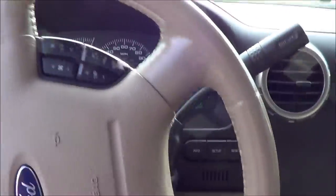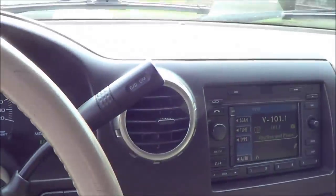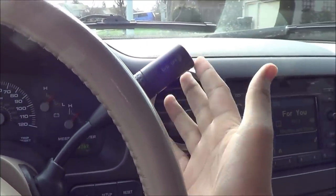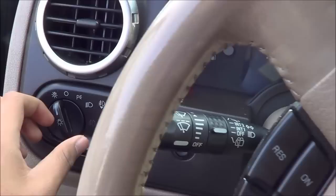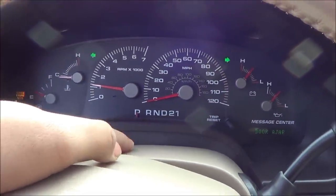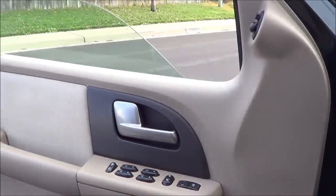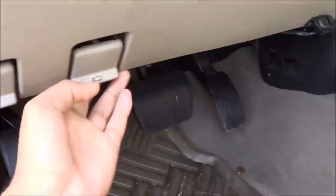Leather wrap steering wheel, four-speed column-mounted automatic transmission — you have an overdrive mode as well. Now let's go ahead and turn on the lights, fog lights, and the hazards. Automatic driver side window. Let's go ahead and pop the hood.